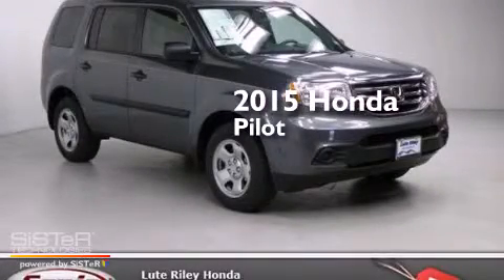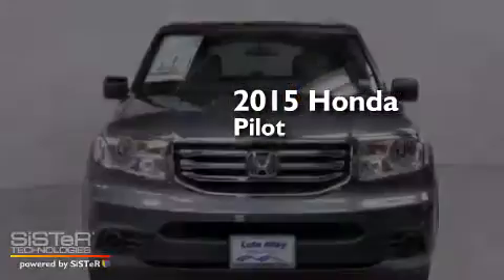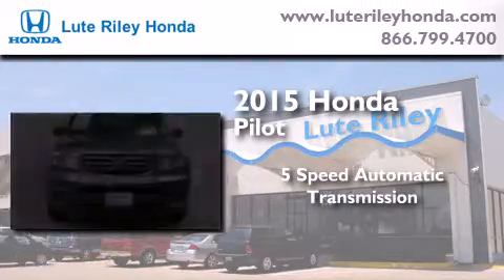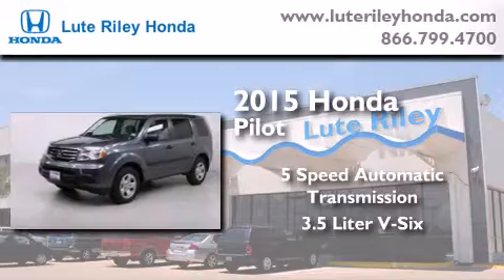This is a brand new 2015 Honda Pilot. This crossover has a 5-speed automatic transmission and a 3.5-liter V6.